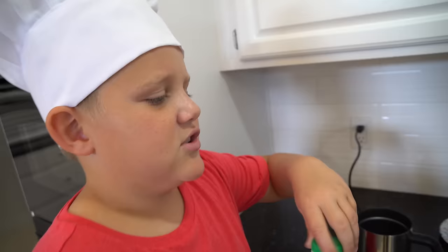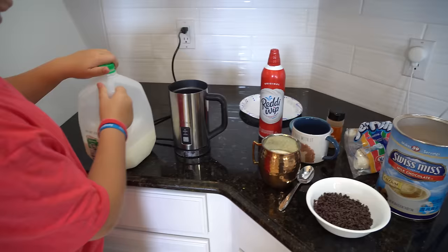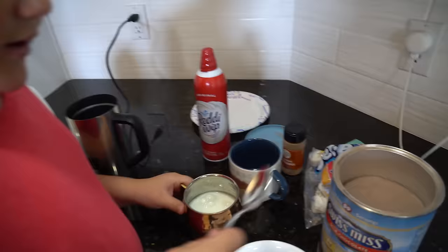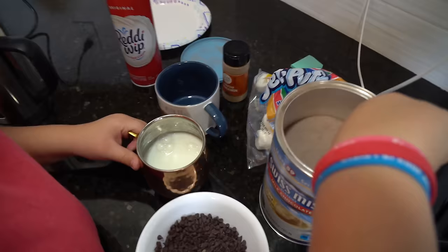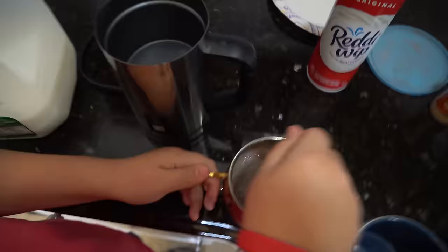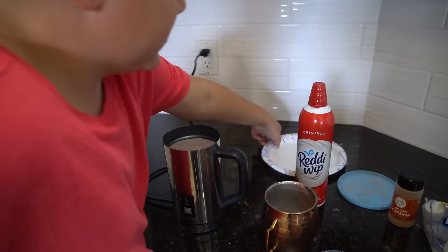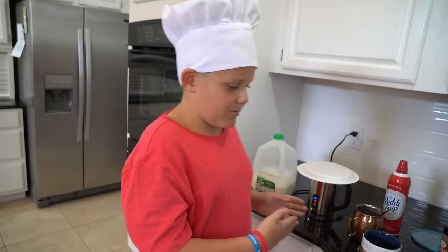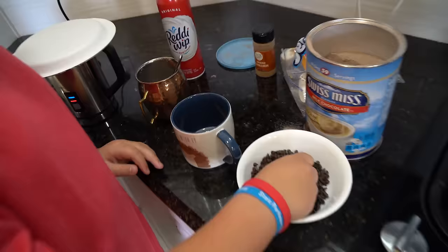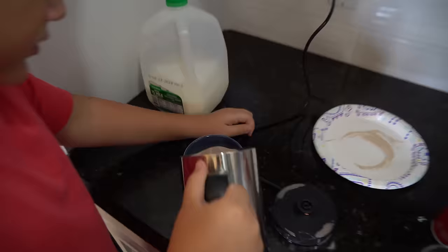We're going to make the hot chocolate right here. We're going to do three scoops of this chocolate mix. That looks like plenty. After we stir it all up, we put it in the milk steamer and then it just heats up the milk for us — it's pretty nice. While our milk is steaming, we're going to put a little bit of chocolate chips and prepare our cup. Grab a marshmallow, put it in there. Ooh, that looks so good.